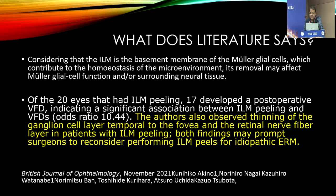ILM is basically the basement membrane of Müller or glial cells. Its removal may affect Müller or glial cell function and surrounding neural tissue. This is one of the articles published in November 2021, in which 47 patients were taken into the study. Of these, 17 patients developed postoperative visual field defects, indicating a significant association between ILM peeling and visual field defects.